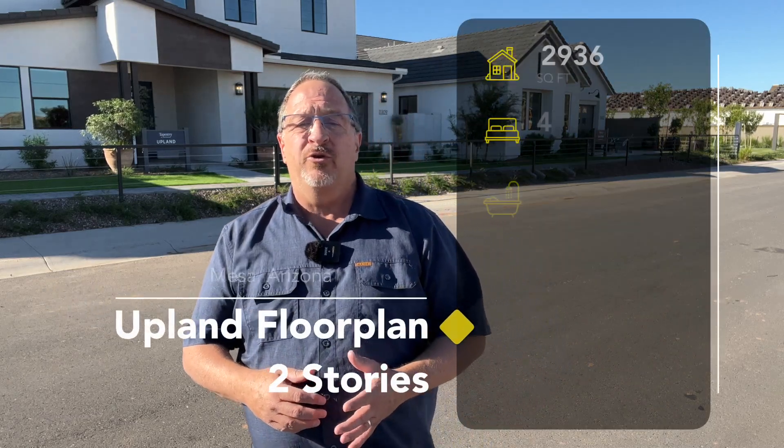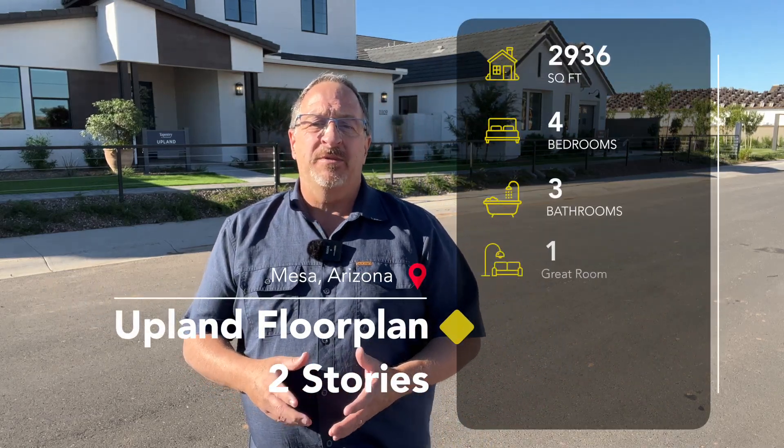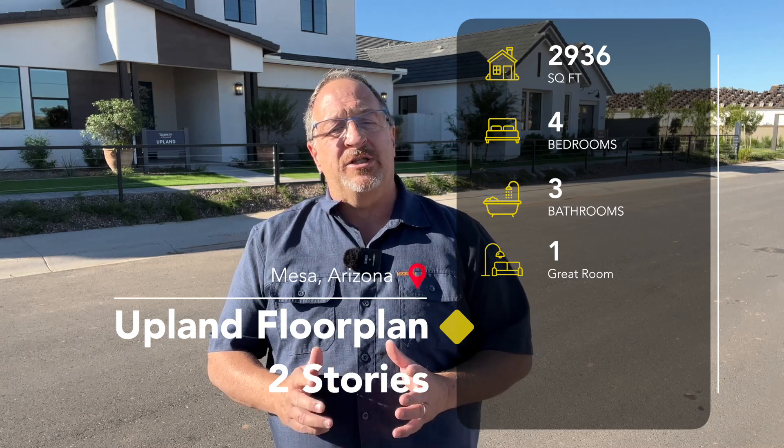Hey there and welcome to the channel. Today we're back out at Tapestry at Destination — this is the third in a series of three videos where I take you on a tour of each one of the model homes. Today we're taking a look at the Upland model. This is a two-story home with four bedrooms, three bathrooms, 2,936 square feet, a loft upstairs, and a three-car tandem garage.